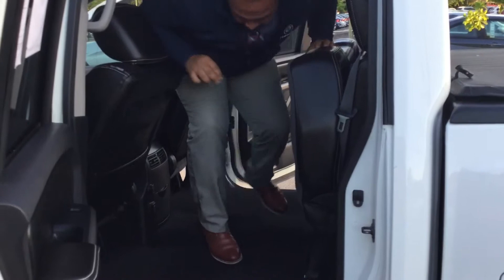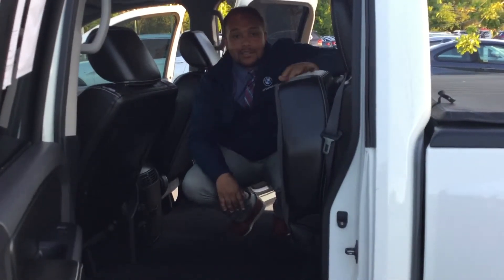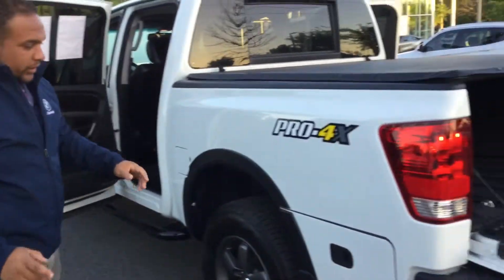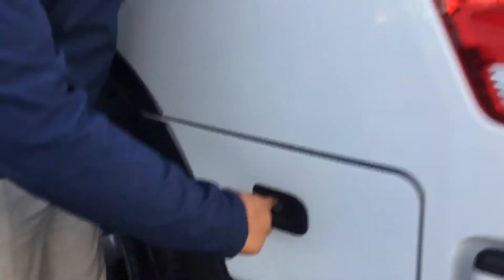Got plenty of room back here. I'm about 5'11", 260 pounds, and I can almost lay back down here. Don't forget about the step bars on the side — it's got running boards. And what's really cool about Nissan, you've got this nice little storage compartment right here.